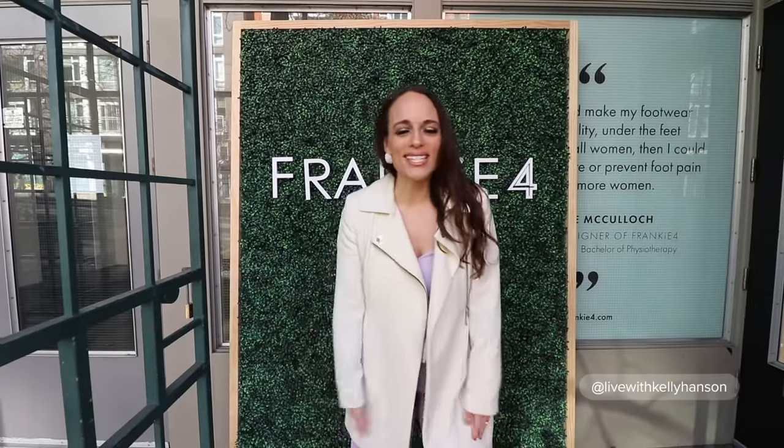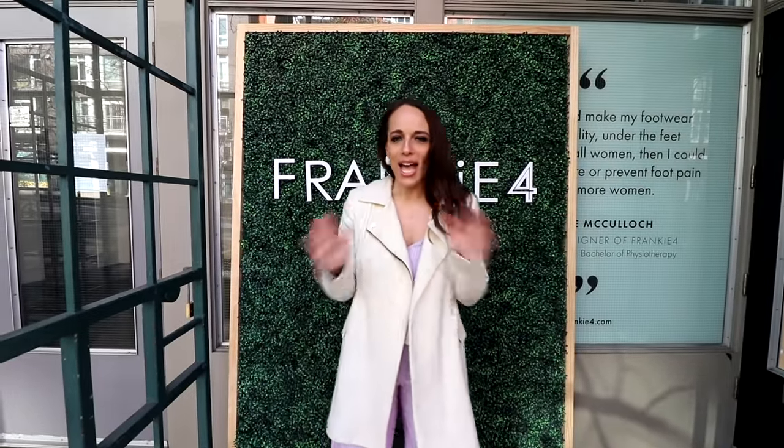Hey, welcome back to Local in Seattle. I'm your host, Kelly Hansen. Thank you for clicking on this video. And as always, if you like it, hit that like and subscribe. Where am I today? I'm in Capitol Hill. What am I doing? I am trying on shoes.